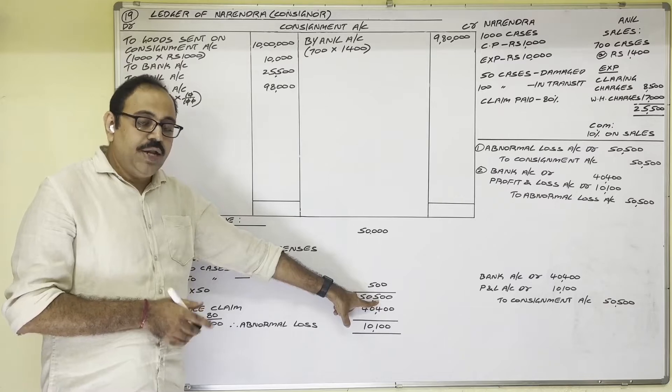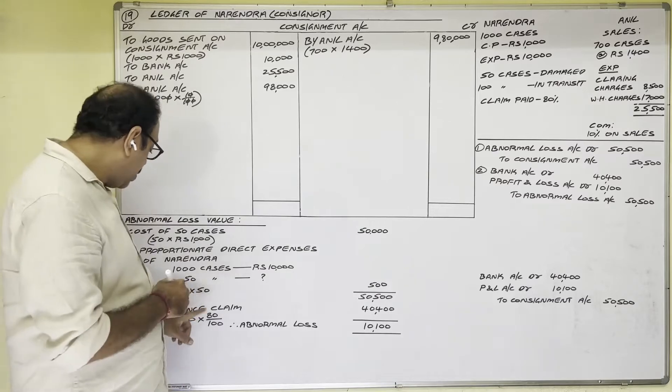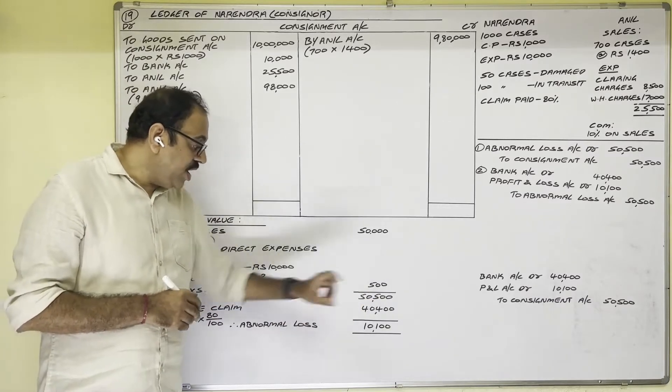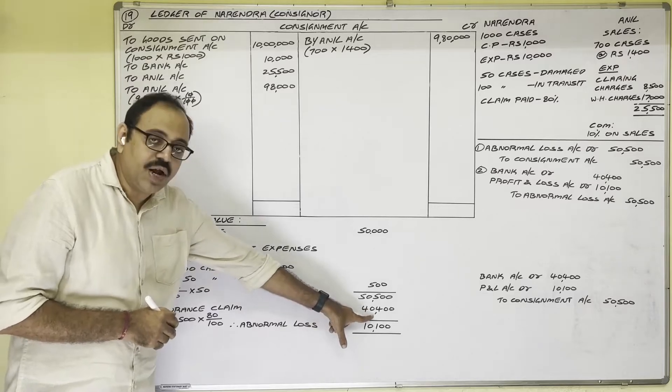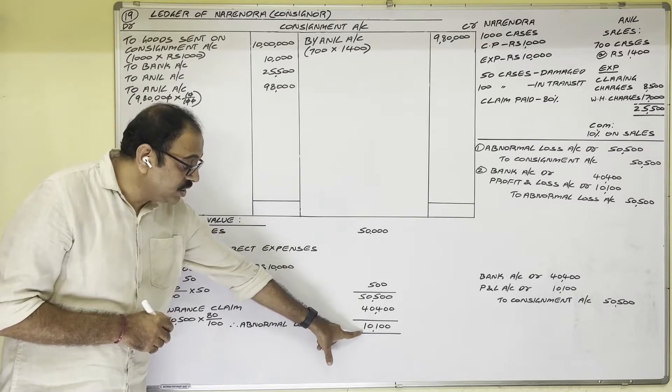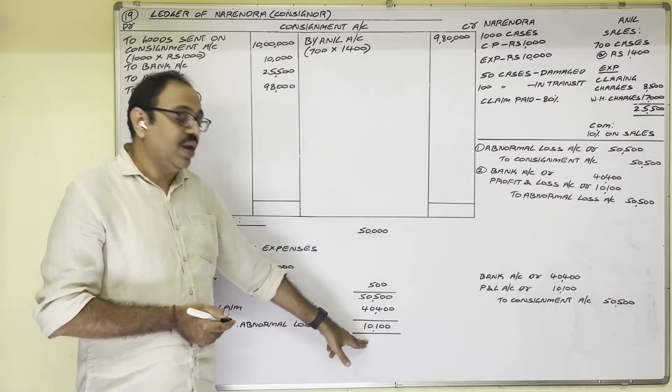The insurance company paid a claim of 80 percent. So 80 percent of 50,500 equals 40,400. The final loss amount is 10,100. Abnormal loss value is 10,100.